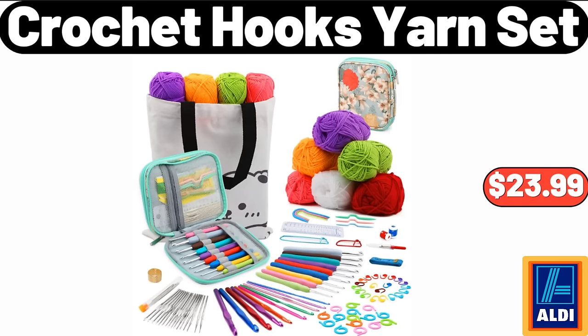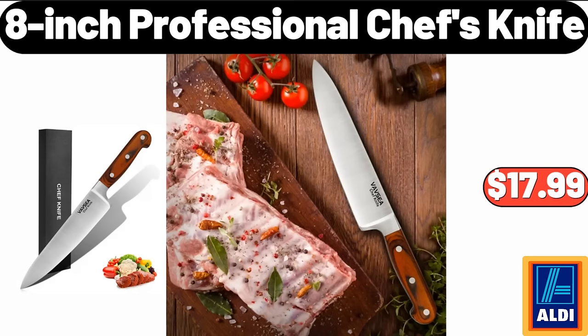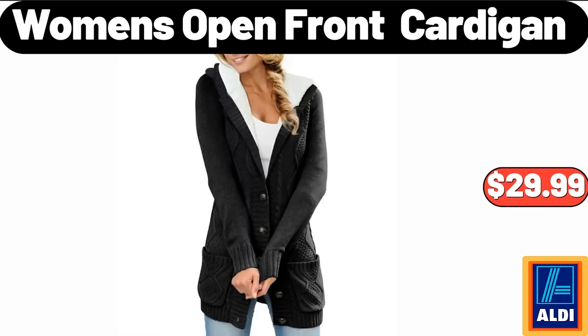Crochet hooks yarn set $23.99. Sarah ladies booty slippers $7.99. 8-inch professional chef's knife $17.99. Friends, what do you think about the prices of the products — are they too high? Please share your thoughts with us in the comments. Women's open front cardigan $29.99.